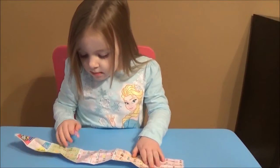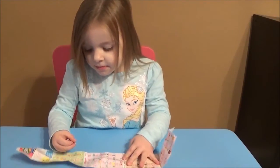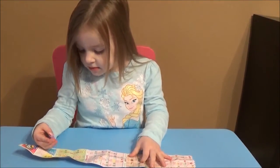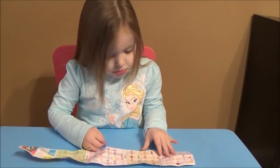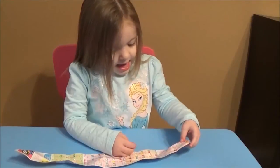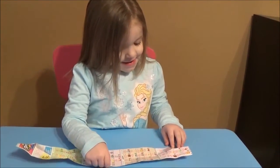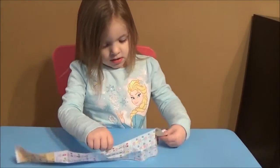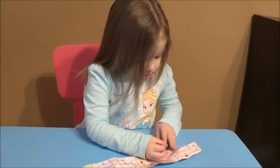Ava, are you excited to do more Shopkins videos in the future? She's checking out the checklist. All right guys, we appreciate you checking out Ava's Toy Haven on Brian's Toy Haven. Ava, can you tell everyone bye? All right guys, thanks for watching. Give us a thumbs up. Make sure you check out more great toy reviews on Brian's and Ava's Toy Haven, and as always, we'll catch y'all later.